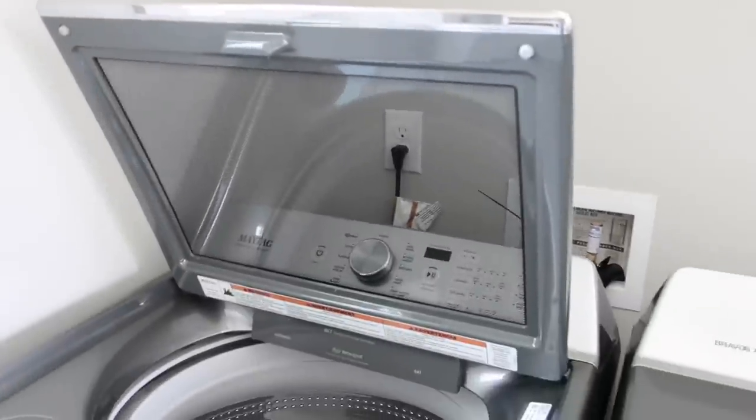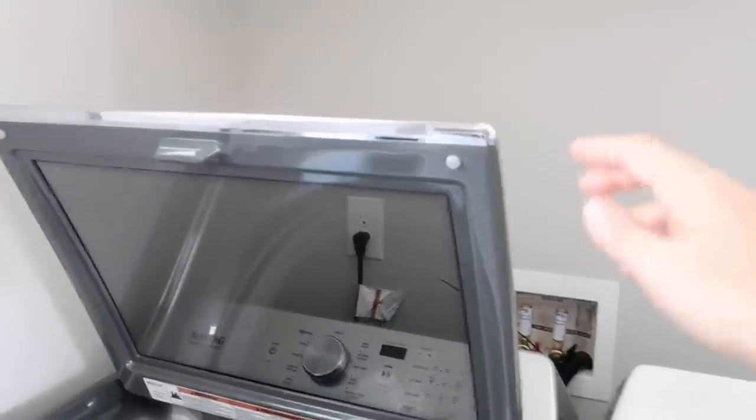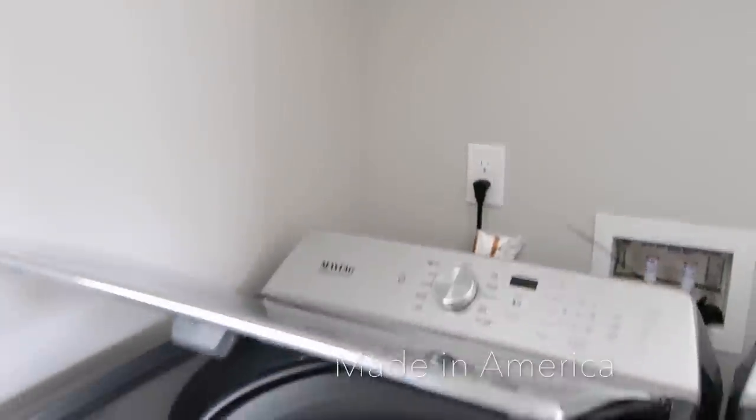Before I forget, I wanted to mention that Maytag is made in America, so it's a great American-made company.